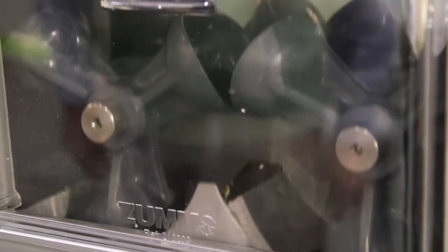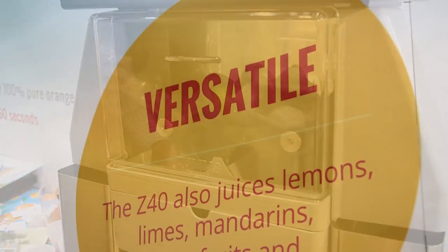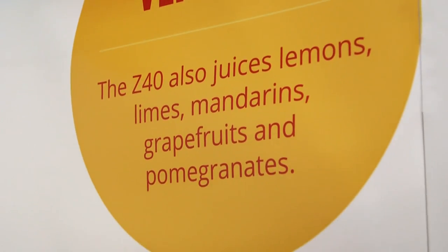And of course we can do limes, lemons, grapefruit, and also pomegranates.